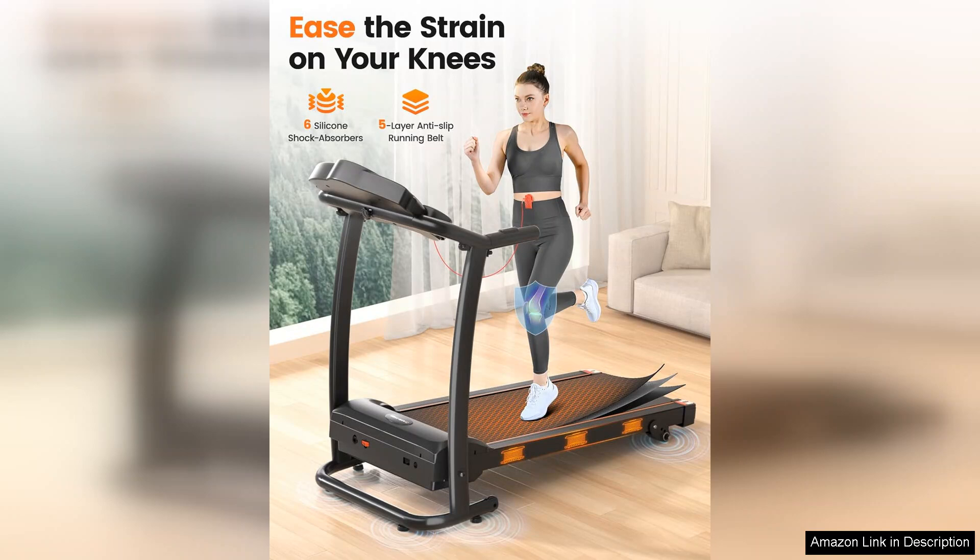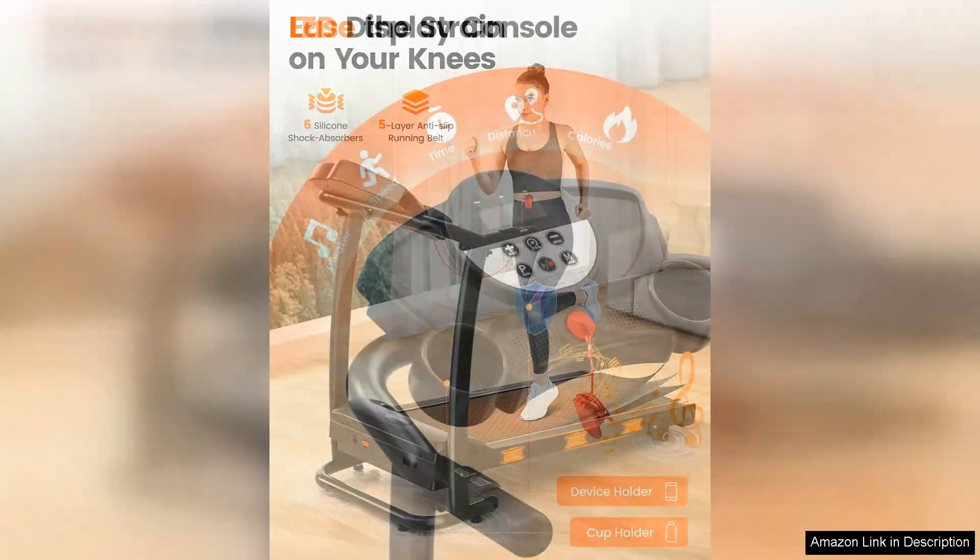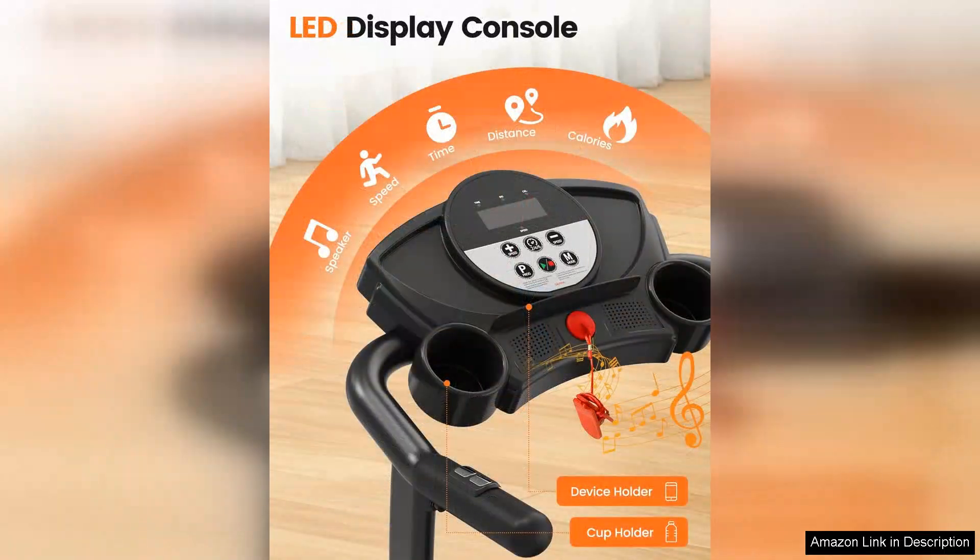The treadmill with Incline is sturdy and well-built, able to support users up to 250 pounds. The cushioned deck provides a comfortable and supportive surface for running or walking, reducing impact on your joints and allowing for longer, more enjoyable workouts.